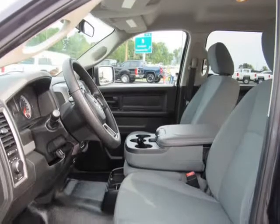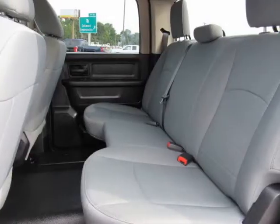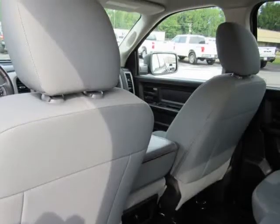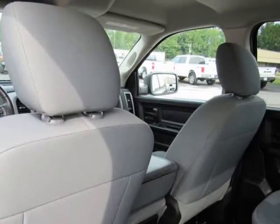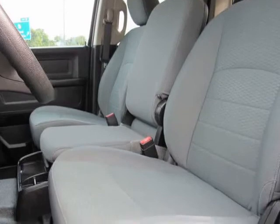Single Stainless Steel Exhaust, Auto Locking Hubs, Short and Long Arm Front Suspension with Coil Springs, Multi-Link Rear Suspension with Coil Springs. Exterior: Regular Box Style, Center Hub, Goodyear Brand Tires, Steel Spare Wheel, Clear Coat Paint.